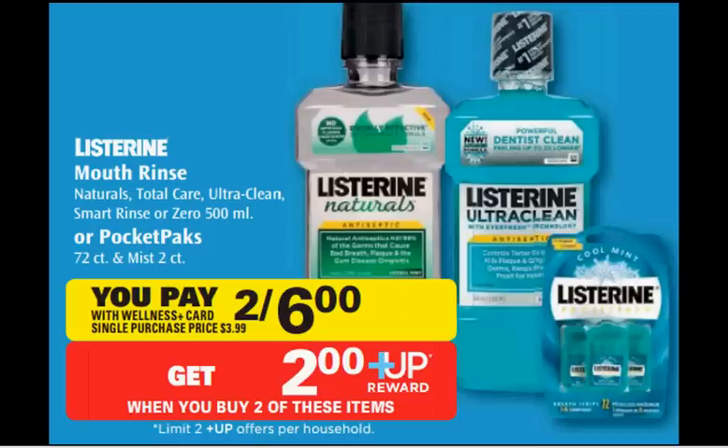The Listerine is on sale, two for $6.00. The Smart Rinse for Kids is also included in this deal. There's a $1 off coupon for the Smart Rinse at coupons.com or in your SmartSource newspaper insert of April 13th. You'll pay $4.00 out of pocket and get a $2 up reward. It would be like getting each bottle for $1.00.